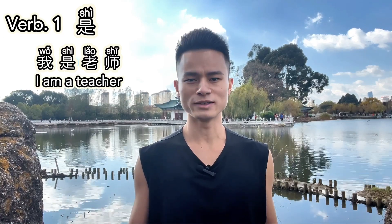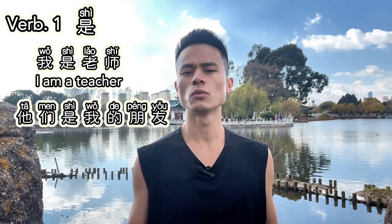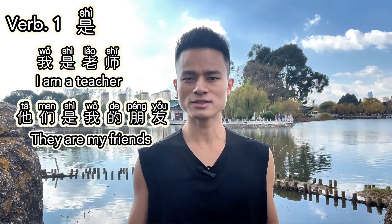Verb one: 是. 是 is the most crucial verb in Mandarin. It's the equivalent of 'to be' in English. It's used to equate one thing with another and to describe existence. For example, 我是老師 — I am a teacher. Or, 他们是我的朋友 — They are my friends.